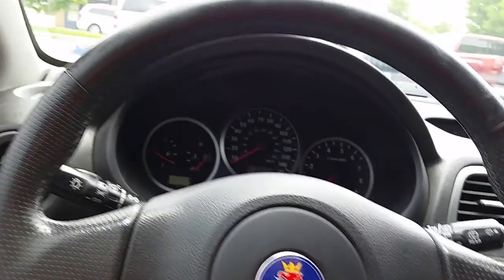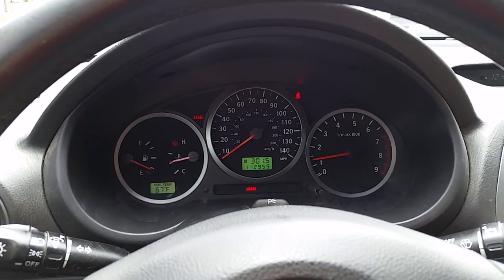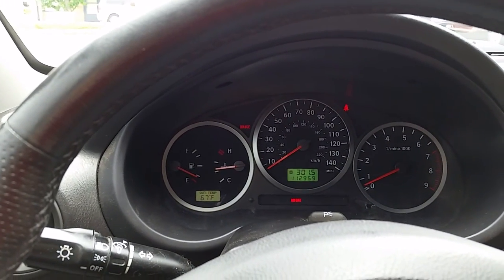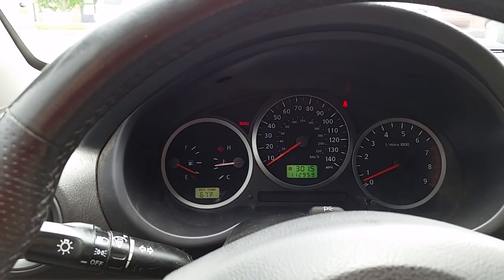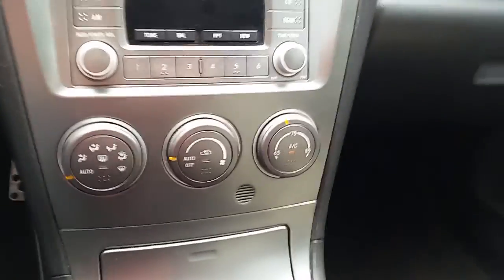I'll start it up so you can see it idle. No problems starting up — settles right down. I have been driving it just now so it is warm; this isn't a cold start, but I did just wash it so that's why.